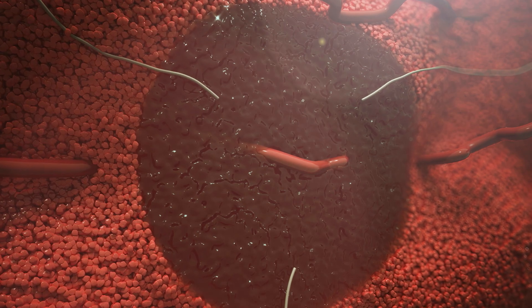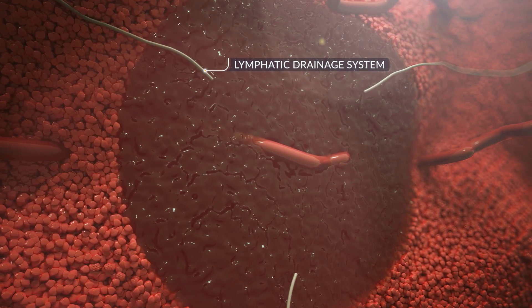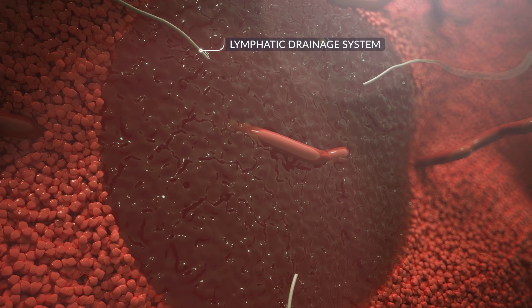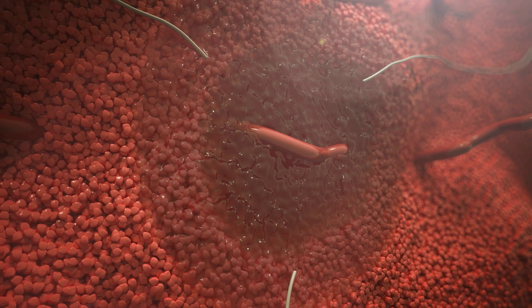Rapid resorption of the acellular lysate through the body's lymphatic system means involution, a visible reduction in treated volume, can generally be observed to occur over weeks and months after treatment by standard imaging methods.